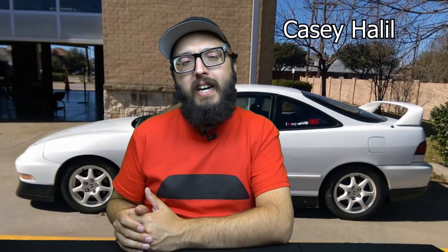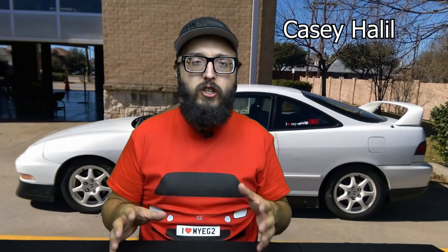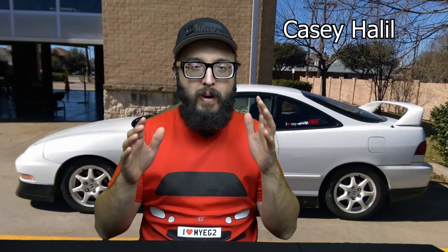Next up, we got EG K-20C Built. This guy's in Spain. A long time ago he was one of the first guys pioneering this. He's got an EG hatch with a brand new FK8 K-20C engine in it. It's been about six to eight months. He's got a lot of big companies supporting him helping get the build together. It's going to turn out amazing — definitely an Instagram account you want to follow.